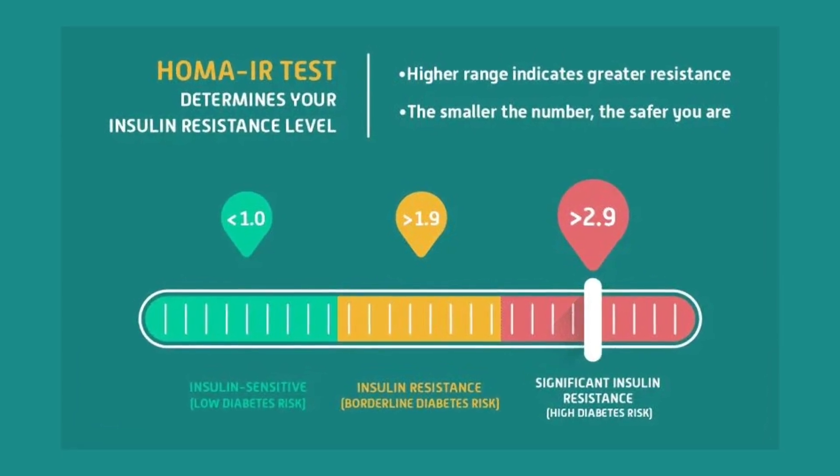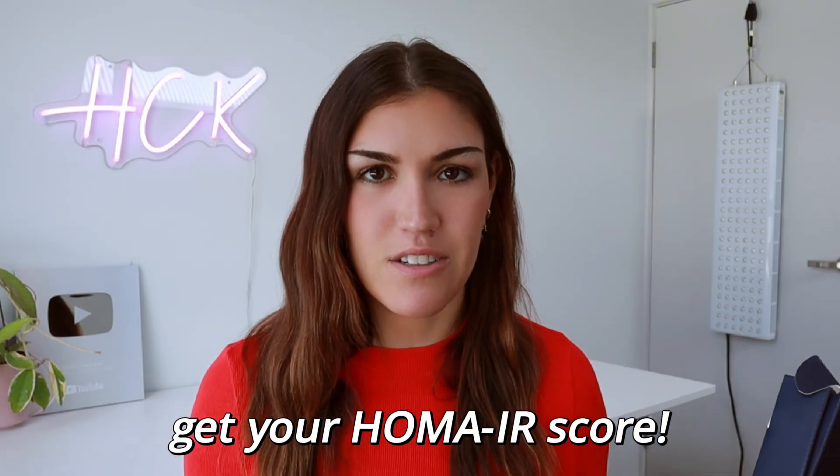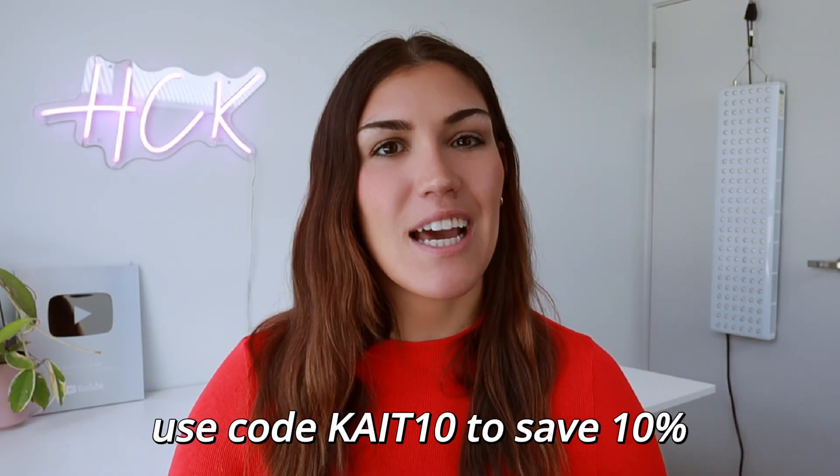HOMA-IR is a calculation of fasting glucose and fasting insulin that estimates insulin sensitivity — lower numbers generally indicate better sensitivity. Many doctors still don't understand the significance of testing insulin, even though it has been well demonstrated in the literature that insulin rises years before blood sugar does. If you catch insulin resistance early and start making the necessary diet and lifestyle changes, you can prevent it from progressing to prediabetes or type 2 diabetes, even with a family history. If your doctor refuses, one option is the Sobel Health Weight Biology Kit, which tests fasting insulin, fasting glucose, and other key biomarkers of metabolic health. It gives you your HOMA-IR score too — you do the blood sample at home, send it back, and results are physician reviewed within days.